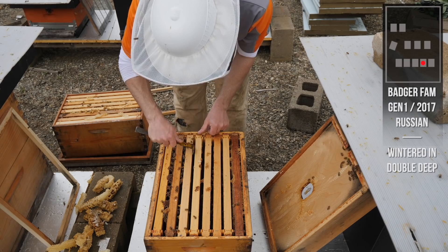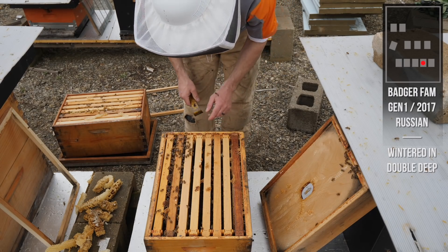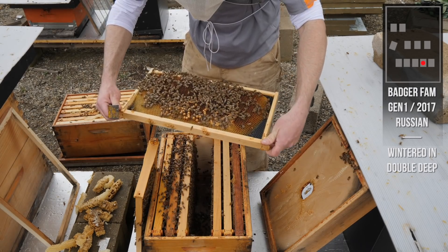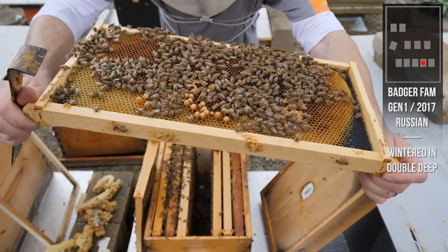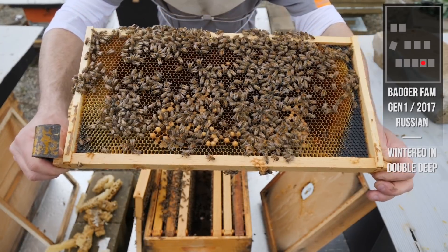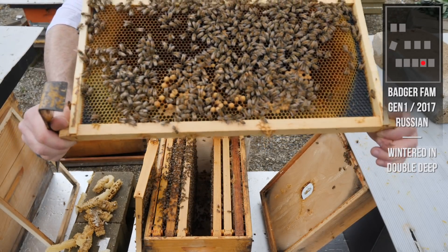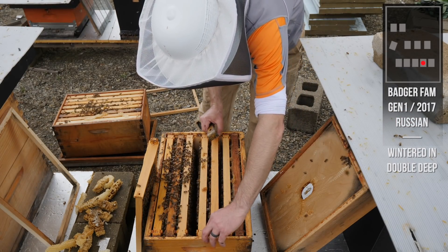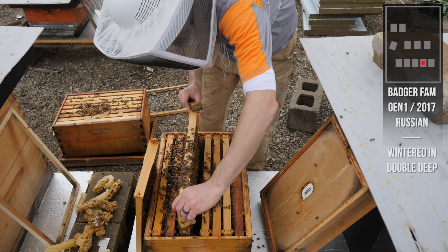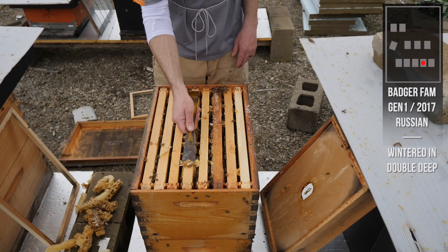I'm going to take this frame out even though you're not supposed to - it's the thinnest frame in the box. The Russians build all kinds of crazy comb across frames and this one is the cleanest; I can see right down. A few eggs on there, a lot of drones. People ask about the ones sticking up higher than the other capped brood - those are drones, the male bees. When a queen lays an unfertilized egg in a cell it becomes a drone; they're bigger and capped with a bigger cap. Plenty of space down here, no signs of swarming, just hatching brood. I don't see any new eggs down there.